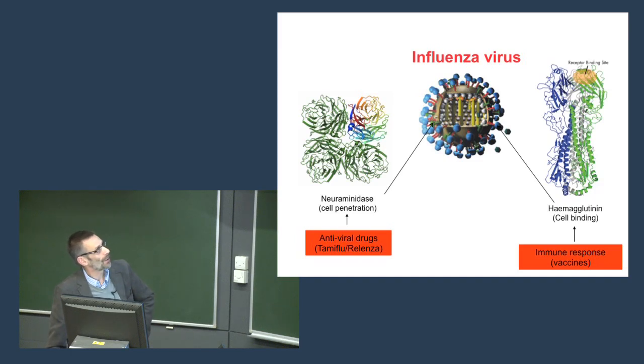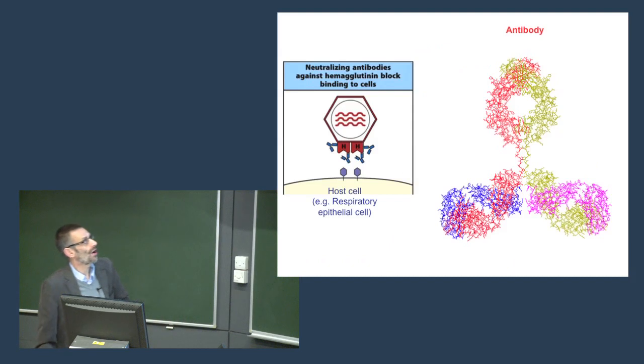Neuraminidase is an enzyme involved in penetration of the cell across the membrane. In terms of drugs, Tamiflu targets the neuraminidase, whereas vaccines target the hemagglutinin. The hemagglutinin binds to the surface of epithelial cells, and if we can block this binding to the host cell the virus can no longer replicate. We block binding by the body making proteins called antibodies — this is the beautiful structure of an antibody with two functional domains: a Fab region and an Fc tail. This molecule of the immune system is absolutely crucial in preventing the virus from binding to the host cell.